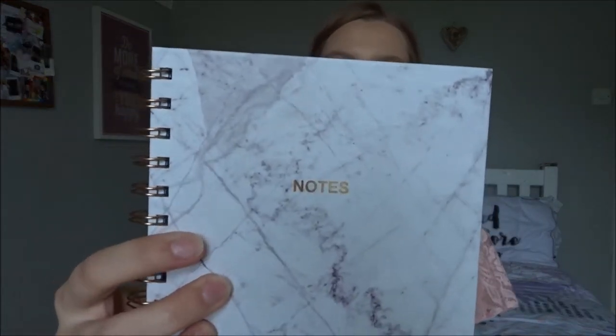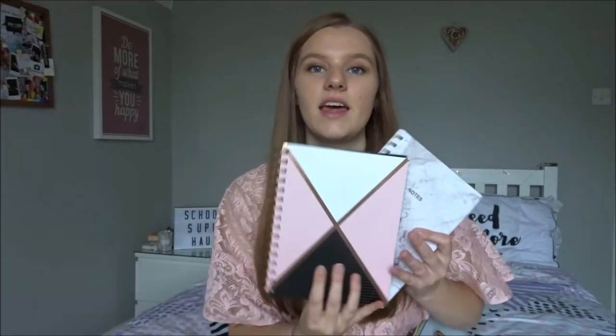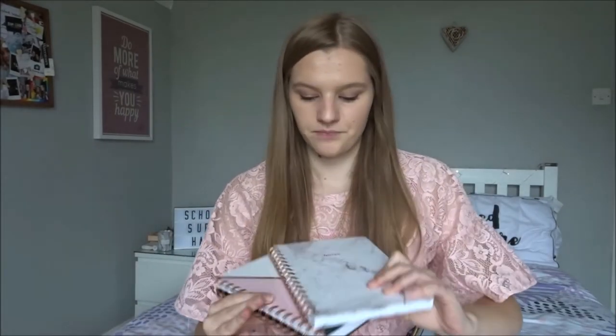I then have a second notebook. I got this one from Primark — it's a marble and gold-bound notebook. They go quite nicely together. It's just a lined notebook and was only £2.50, really easy to get hold of. They also had matching planners, but I already had a planner and prefer mine. I got one of these notebooks because I'm going to have two classes or two teachers, so I could separate the notebooks like that, or I'll probably just get through them over the year anyway.